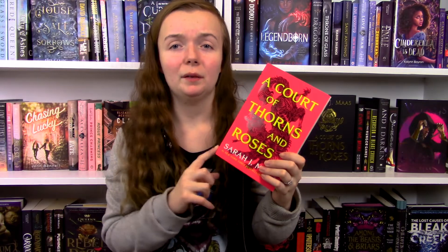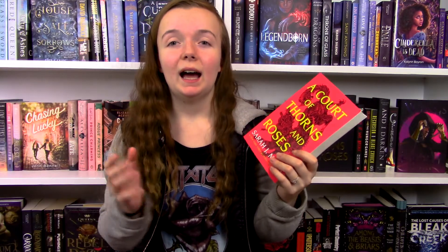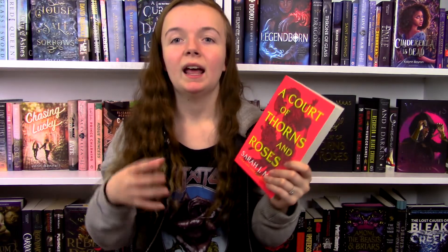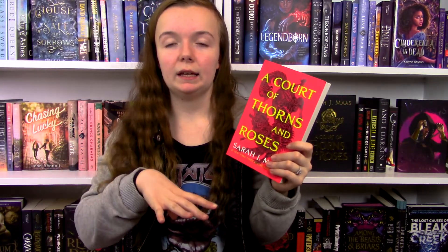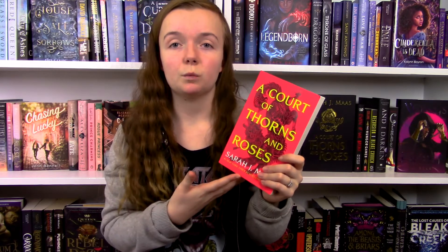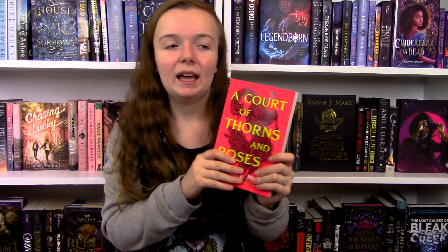One thing I constantly thought about while reading was how I wish there was a guidebook or grimoire-style companion book for this series — something with maps, character art, and most importantly pictures and pages dedicated to the different creatures you meet. There are like five or six different creatures I can think of, and I'd love to know what they look like. I feel like after the series is complete it would be really cool to release one big book like that.